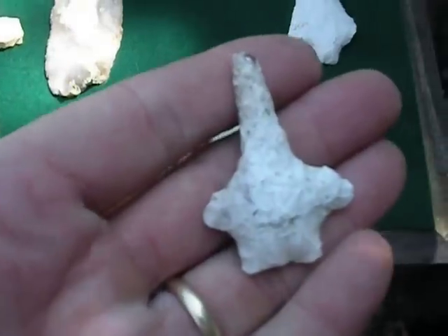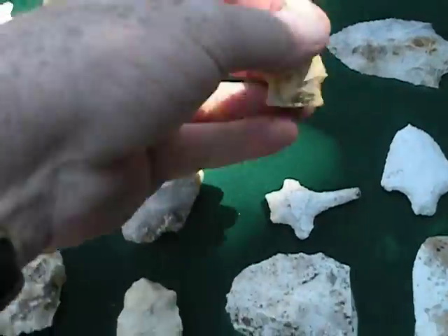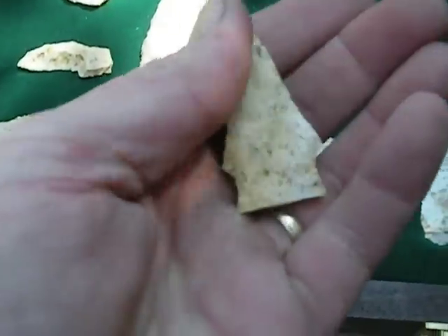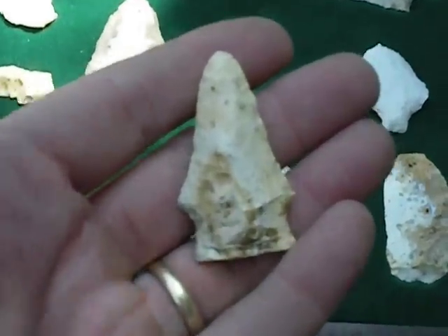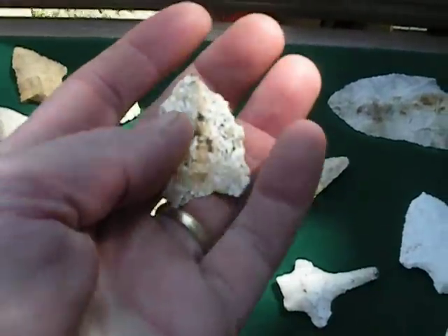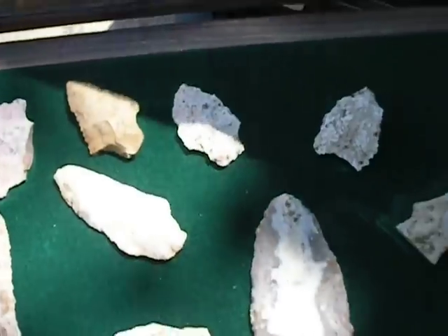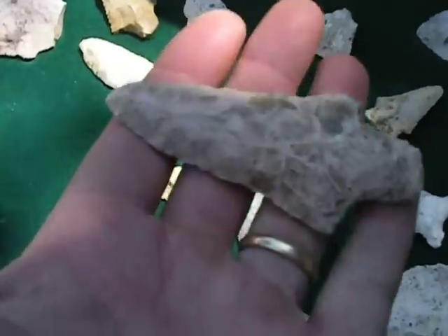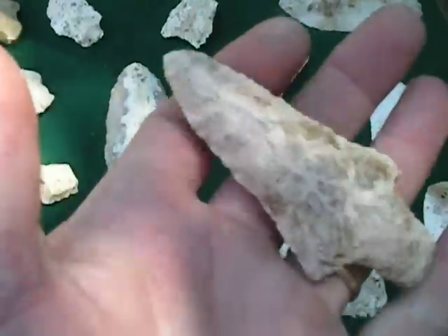Nice little find the other day - a complete drill. I don't know what you call that, maybe a Harden or some variant of a Kirk or something. It doesn't fit the classification of the Bowling Plain. I'm thinking more Kirk-ish. That was an enigmatic piece - they might have been trying to make something with a bifurcated base. A Kirk's, a nice big one there. Kirk, Pickwick-ish looking something or other - a Kirkwick. We find a lot of those here.